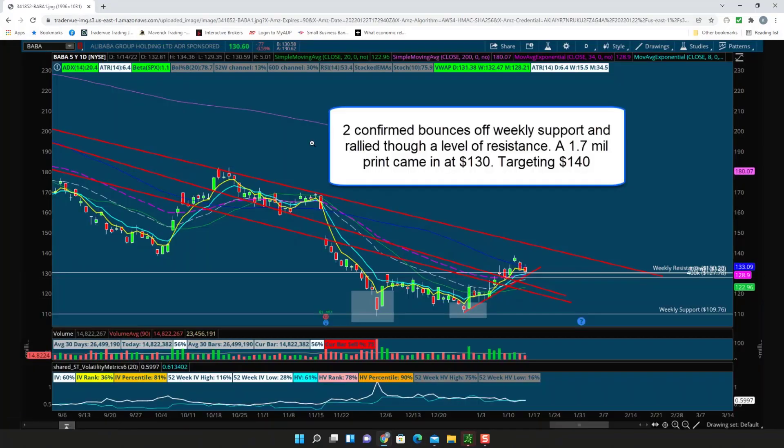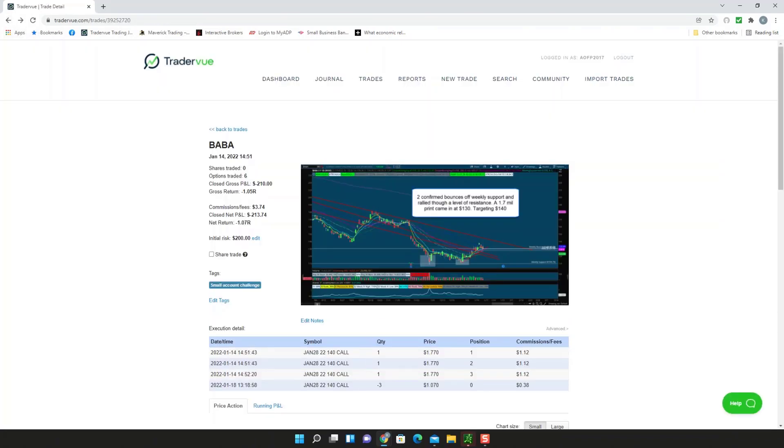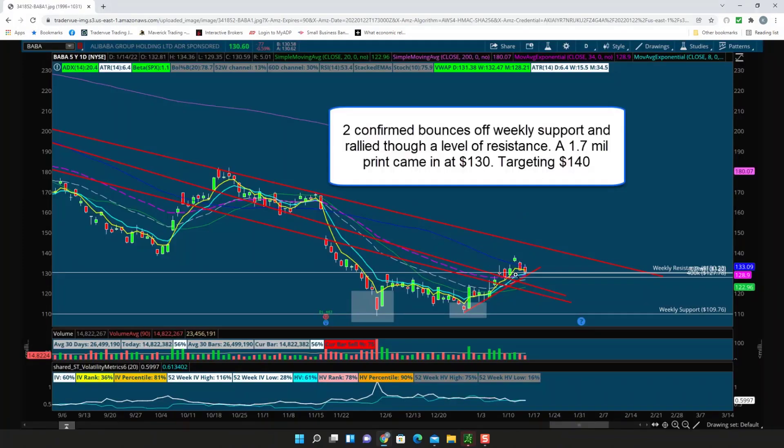I was looking for a bullish play. I had the 140 long calls — three of them — entered at $1.77. I was looking at large prints that came in: there was a 1.7 million print and also a 400K print, and it tested the weekly level just as I said. I was looking for price to bounce and test the EMA. It did not happen — we started to close back below the 50 SMA, so I took the loss. I like to see that level hold if I want to take it long.